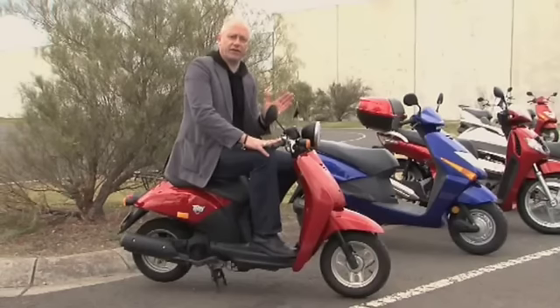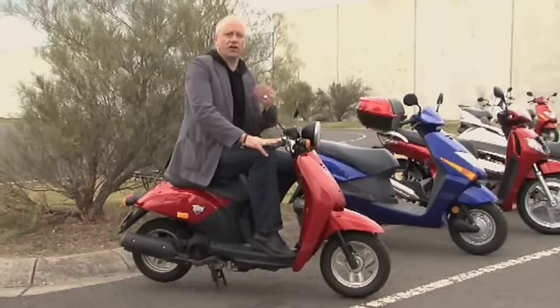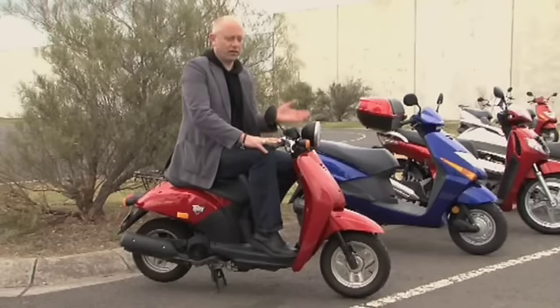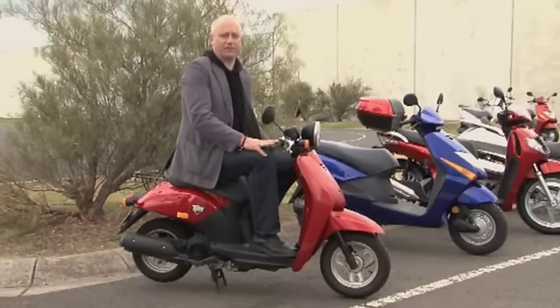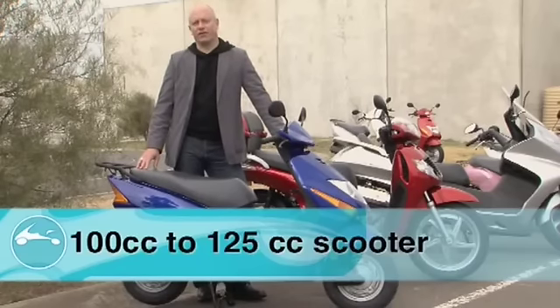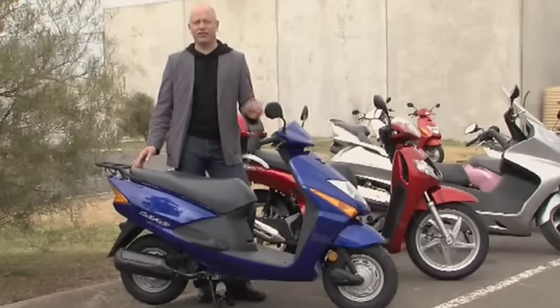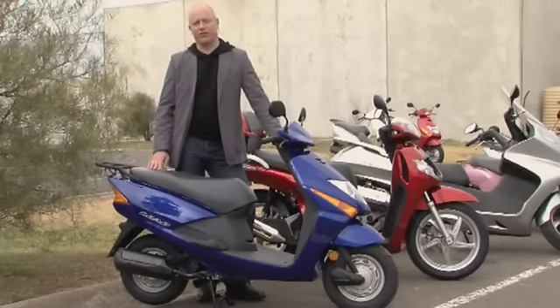However, it is speed limited to 50km an hour, which makes it suitable for close to home commuting or a short nip down to the shops. But if you're tall like me, something slightly larger may be of benefit. Something in the 100 to 125cc bracket might fit, particularly if your commute takes in arterial roads, a slightly longer distance, or the need to carry a passenger from time to time.